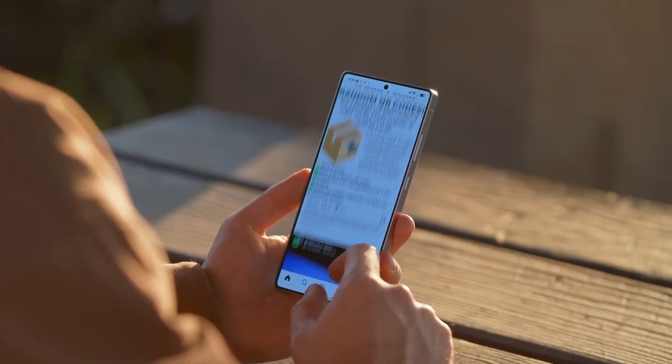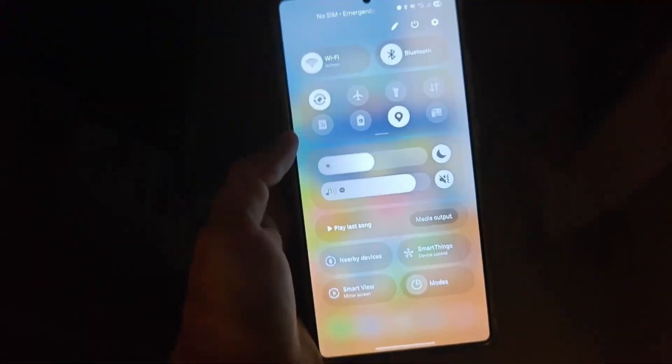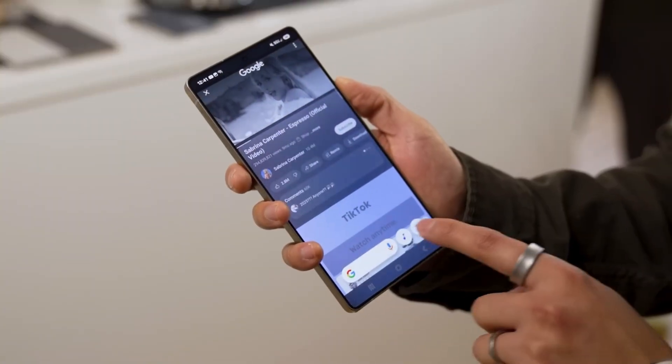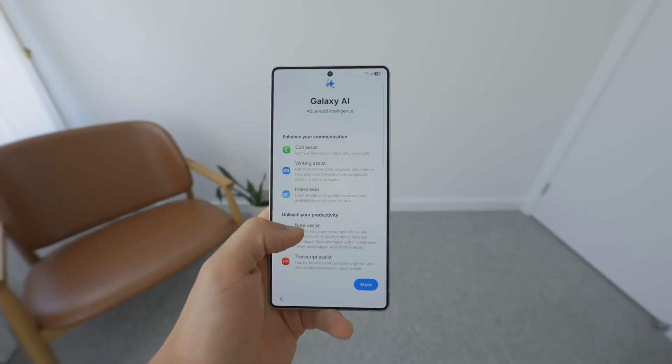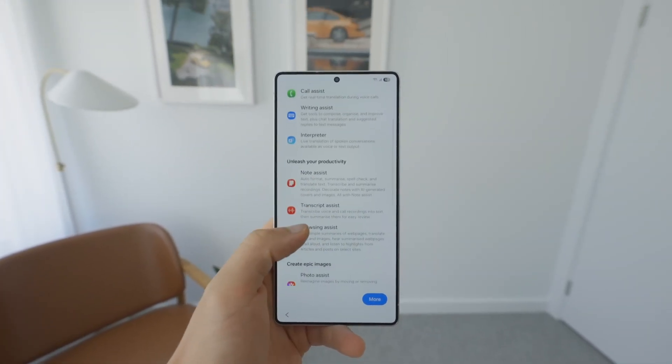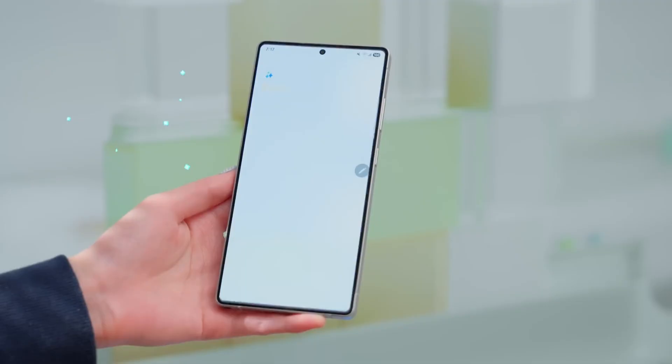Imagine picking up your Galaxy phone, and the moment your thumb brushes across the screen, it feels different — not just faster, not just smoother, but almost alive, like the software is breathing with you. That's the magic Samsung has packed into One UI 8, and the changes are bigger than most people realize.